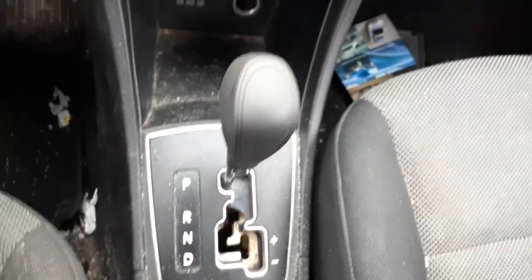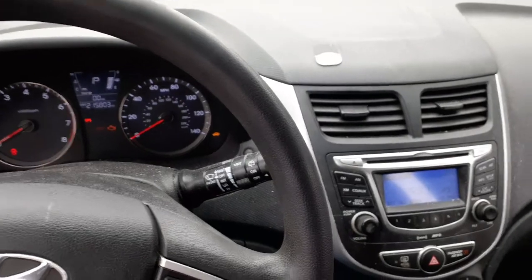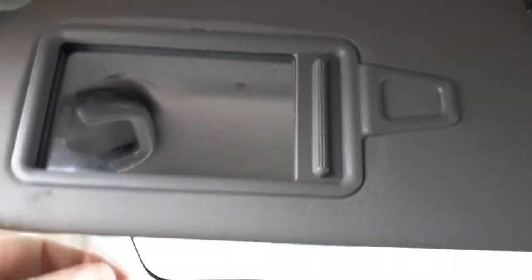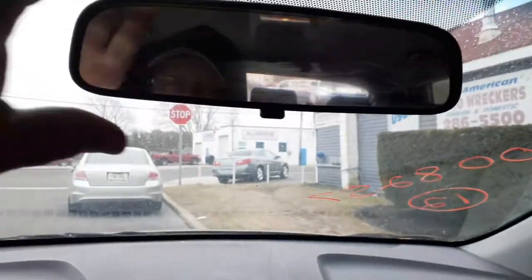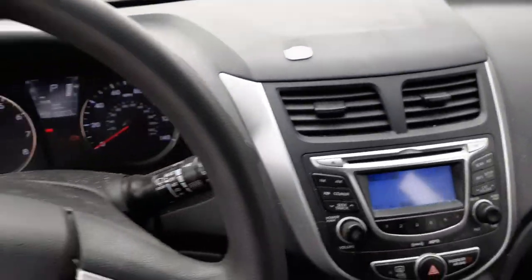This is the AM/FM/CD/XM/MP3 radio, all there. Manual heater controls, shifter. Dashboard and black interior — trim code is RY. You got vinyl gray interior, same with the right side. Inside rearview mirror, and that's pretty much it.